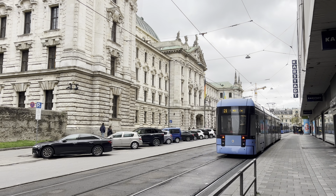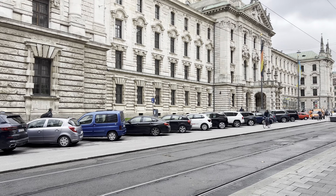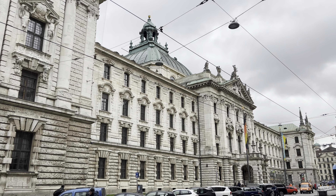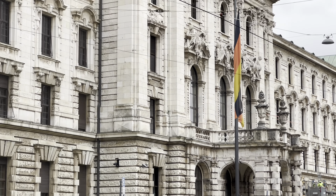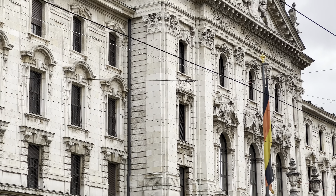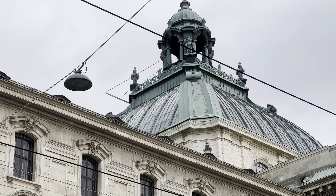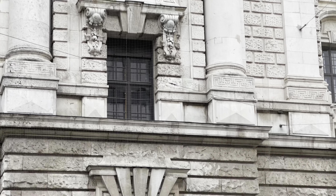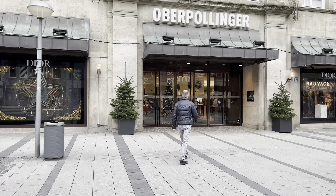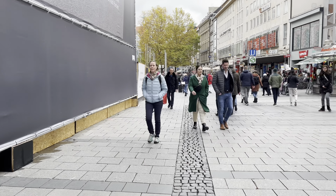They're very old buildings in great condition — the design, how they look — it's just like you are there in a movie. The texture, the colors, the view of the buildings was just amazing. I really enjoyed all of it, it was really nice.